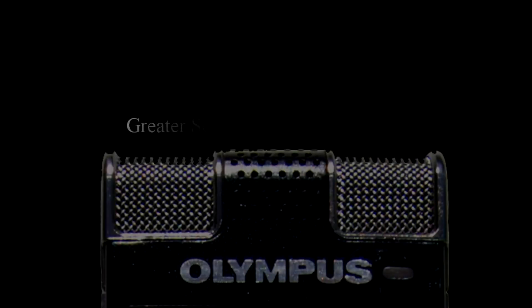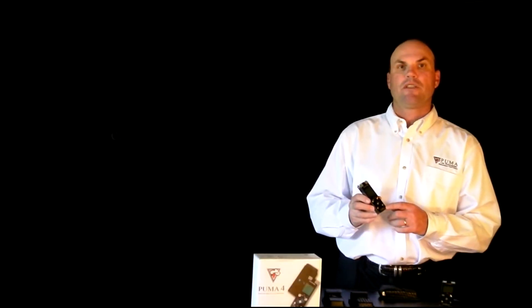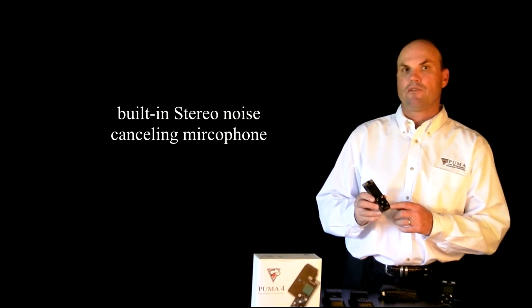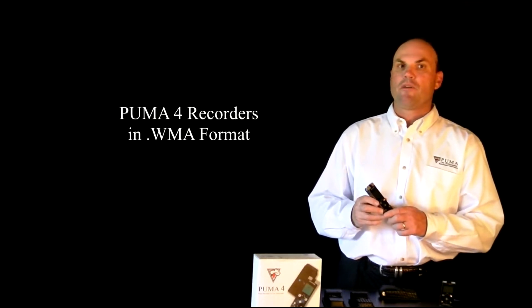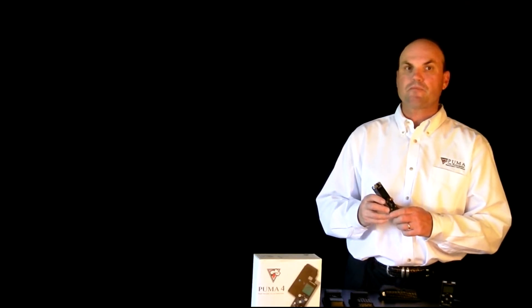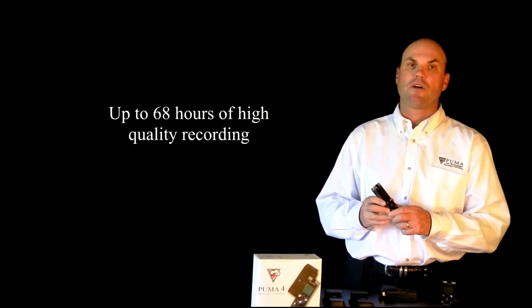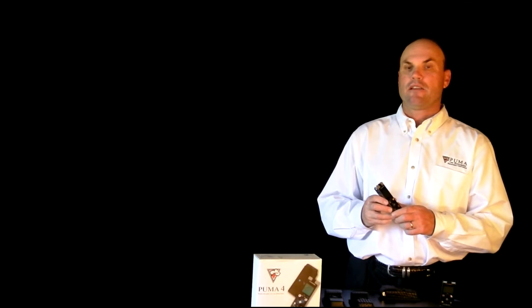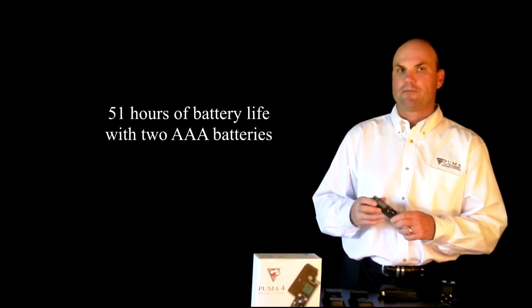Puma recorders have more recording time and greater sound quality than ever before. Capturing every detail is simple with the Puma 4's new built-in stereo noise-canceling microphone. Puma recorders record in WMA format, a format that can be played in most media players and can be copied to CD or DVD for court purposes. With its 2GB of internal memory, it can record up to 68 hours of high-quality recording, and it has an incredible 51 hours of battery life with two AAA batteries.